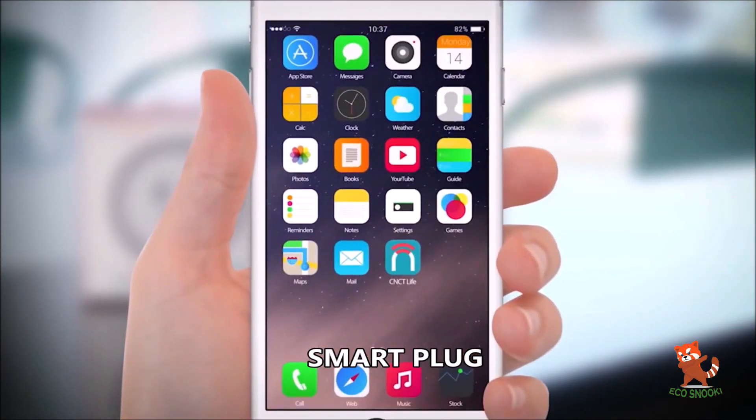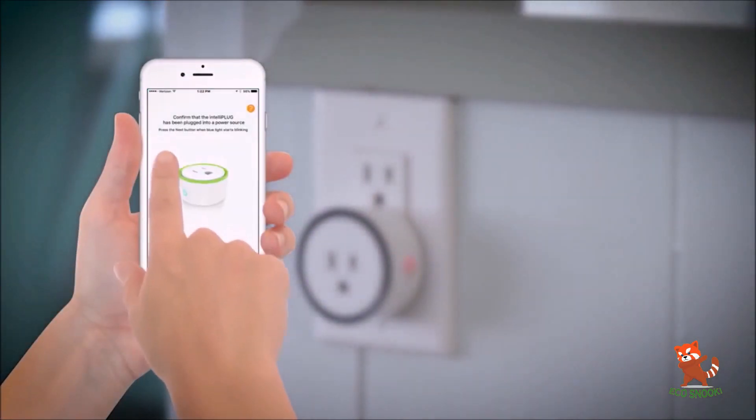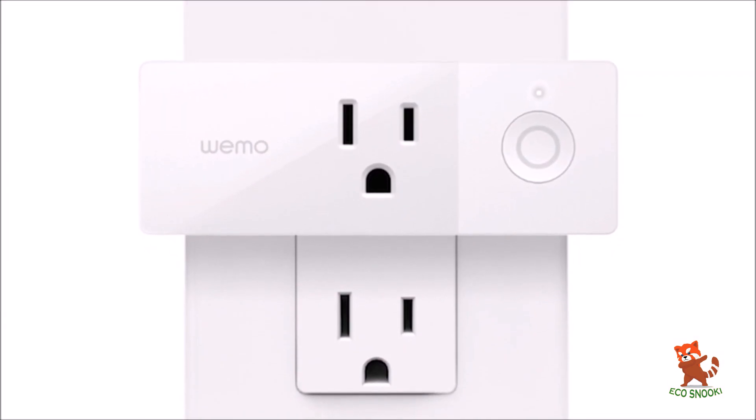The smart plug. Controlled by an app, a smart plug lets you turn on and off any appliance that plugs into a standard wall socket. Simply plug it into any wall socket, then plug your chosen appliance into it.